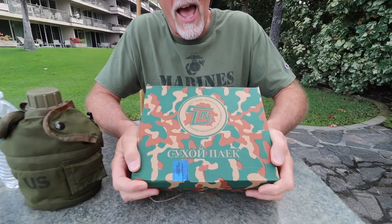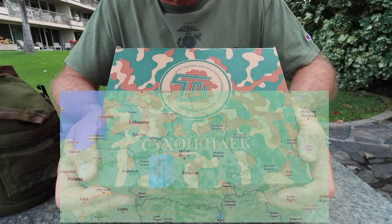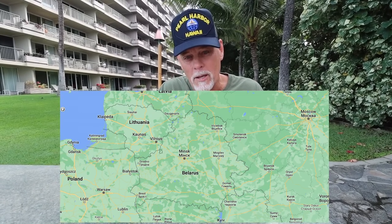We're in the middle of the Pacific Ocean on the island of Maui, and I have sent from Vlad an MRE from Belarus. It's a 24-hour MRE, but we're going to get it all out and try a little bit of everything right away.